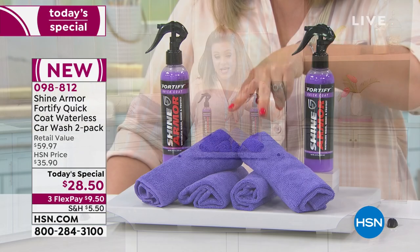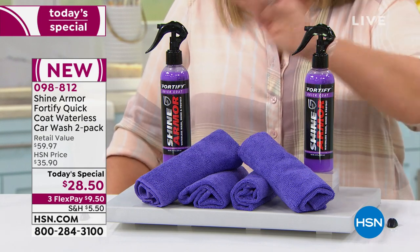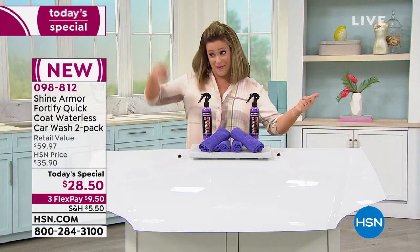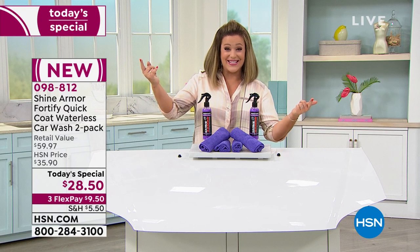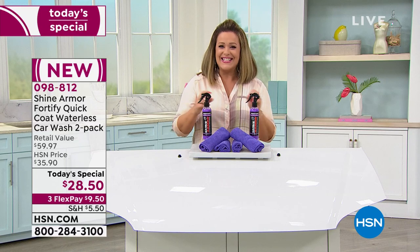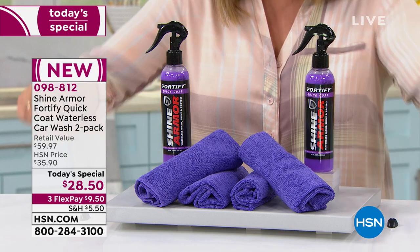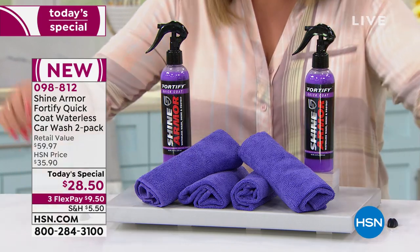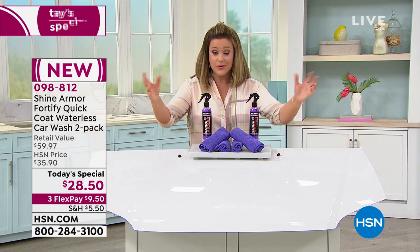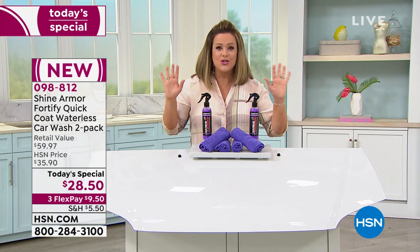You're also getting four microfiber cloths. One little spritz and you get to shining and polishing. It doesn't matter if your car is covered in grime or covered in pollen — it's going to be the quickest, easiest way to get that showroom finish, that look as if it was brand new. We're talking about all parts of the car: the hood, the chrome, the wheels, the rims or hubcaps — everything is going to look as if you spent hours doing it yourself, home detailing your car.